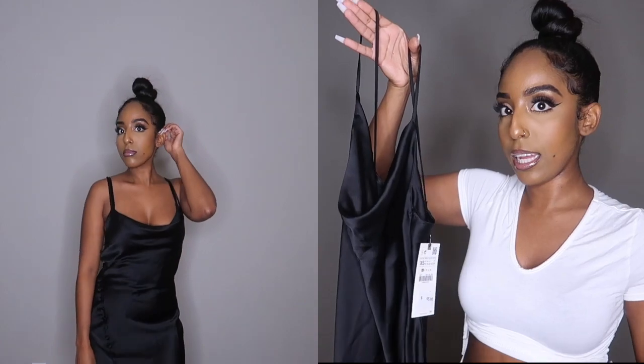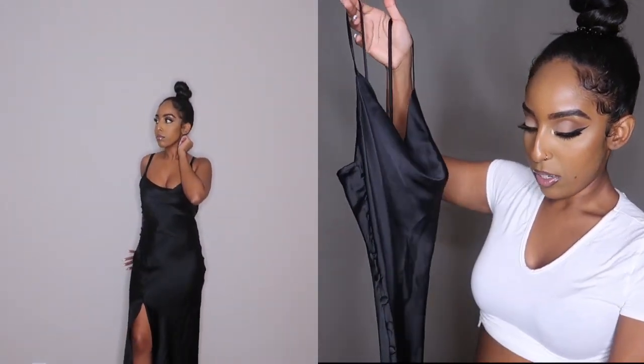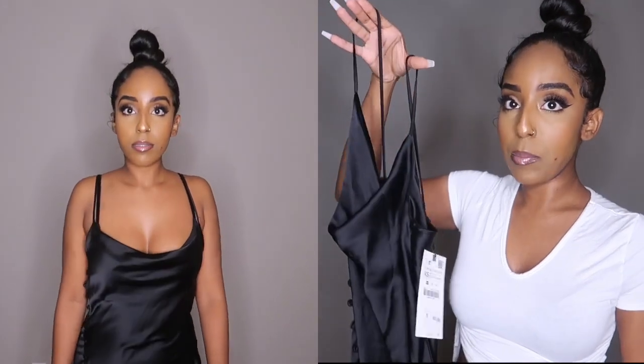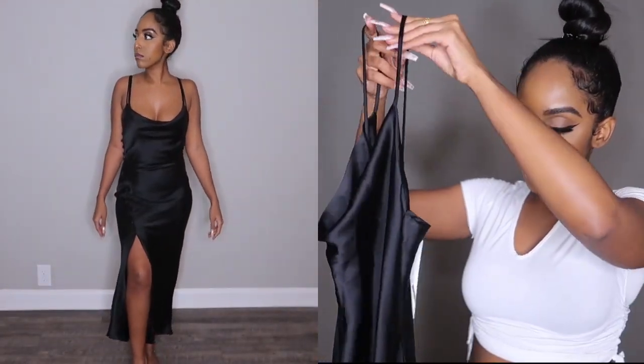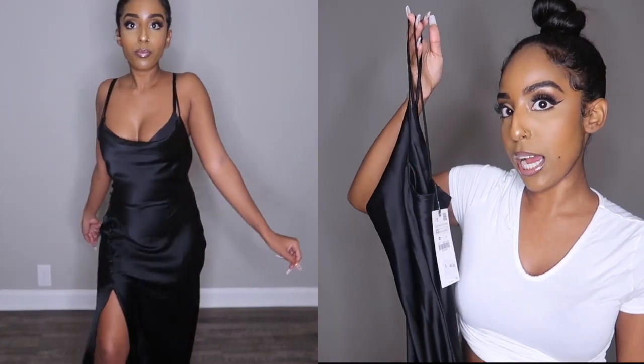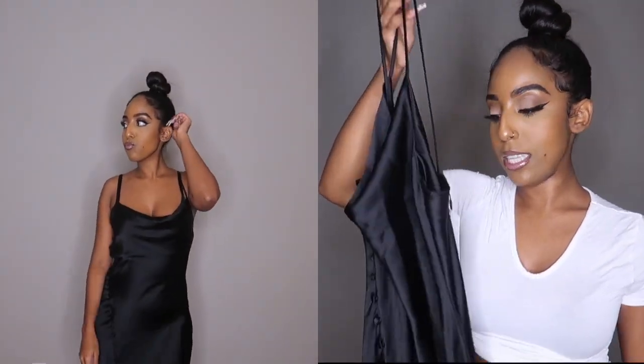The extra small still gives that baggy effect but also hugs my curves, which I love. The other great part is it has a slit — I love that for me because I love showing my legs even though I'm short. I would definitely wear this with heels on a simple night out or date night. You can dress it down with sneakers too, but since I'm short I probably won't. I'd probably wear this with a black leather jacket for an edgy but cute look.